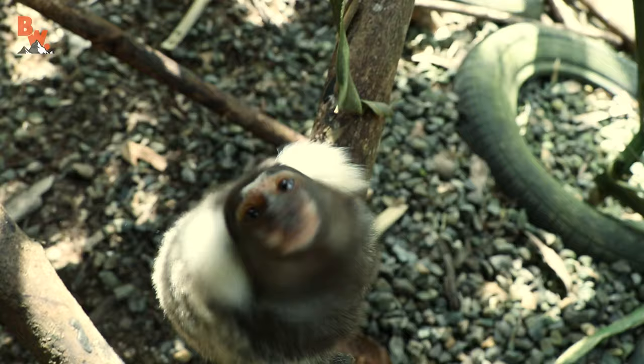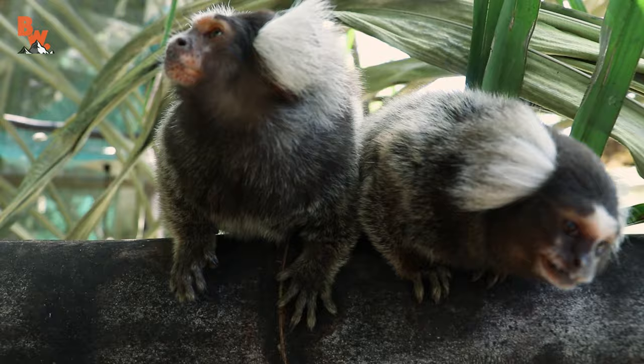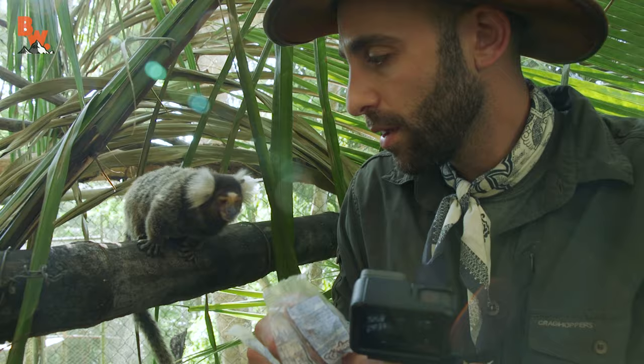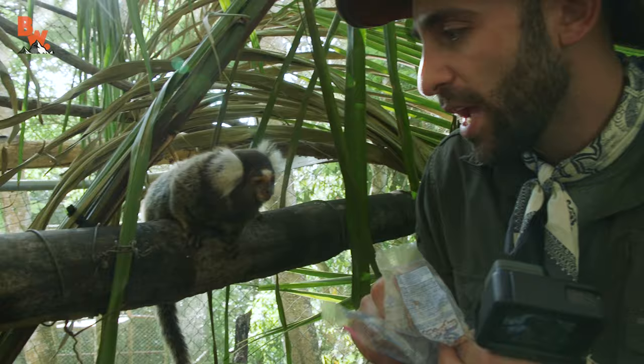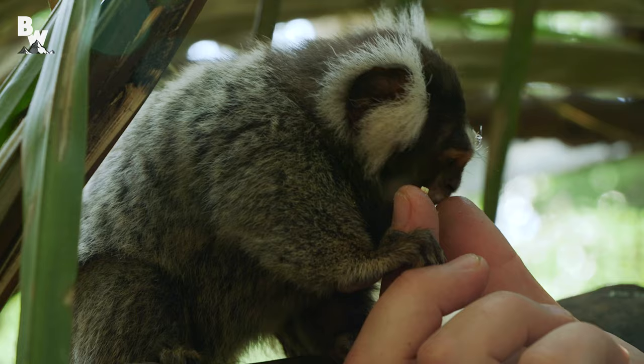It is necessary for us to stay within the confines of their enclosure to ensure that they don't escape back into the wild, where they would compete with the native wildlife. This is an arboreal species, and they are found high up in the trees, where they are searching for their favorite food of berries and seeds. But they do specialize in eating tree sap.